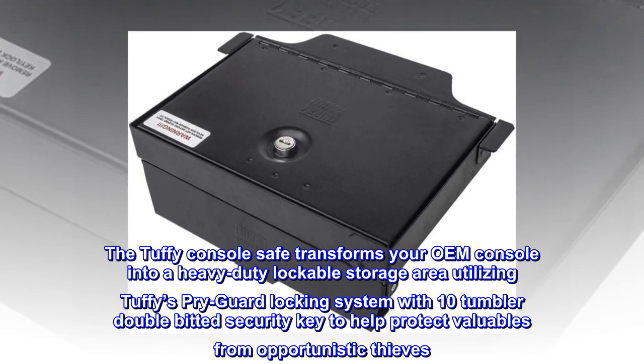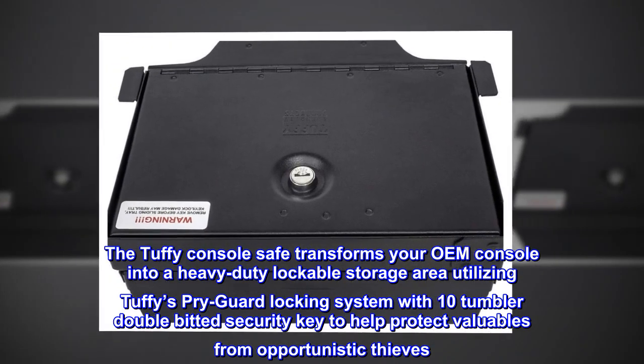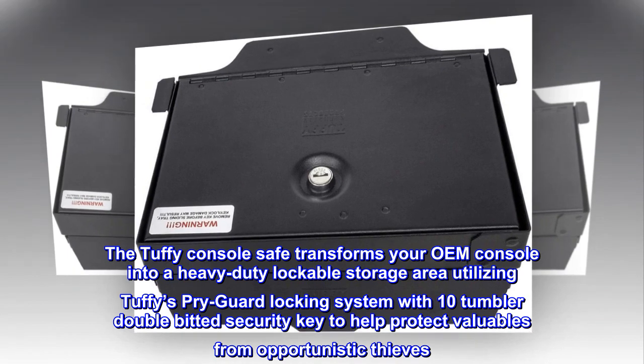The Tuffy console safe transforms your OEM console into a heavy-duty lockable storage area utilizing Tuffy's pry guard locking system with 10-tumbler double-bitted security key to help protect valuables from opportunistic thieves.